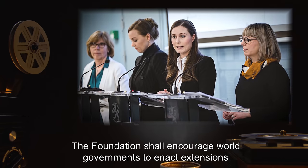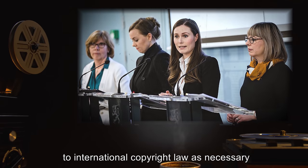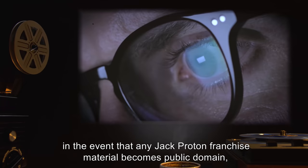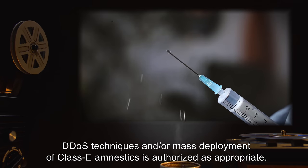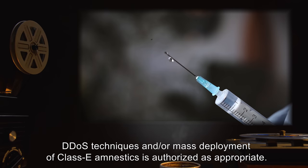The Foundation shall encourage world governments to enact extensions to international copyright law as necessary to prevent the Jack Proton franchise from lapsing into the public domain. In the event that any Jack Proton franchise material becomes public domain, DDoS techniques and/or mass deployment of Class A amnestics is authorized as appropriate.